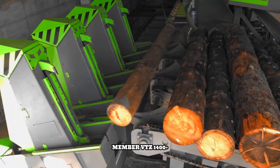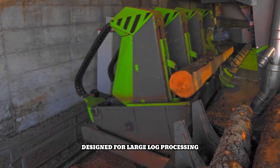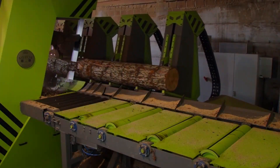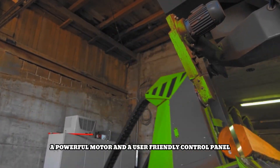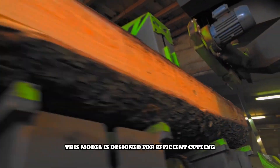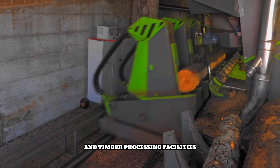The Member VTZ 1400 Plus is a high-speed vertical band sawmill designed for large log processing. Equipped with a carriage, it offers precise log positioning and efficient handling. The sawmill features robust construction, a powerful motor, and a user-friendly control panel. Safety features include guards and an emergency stop. This model is designed for efficient cutting and high-quality results, making it a valuable asset for sawmills and timber processing facilities.